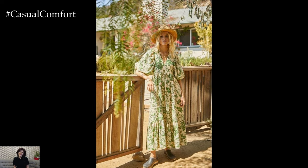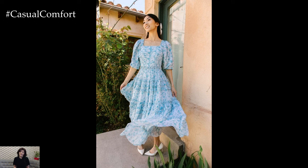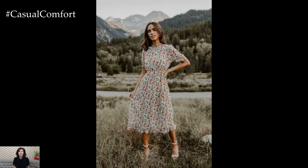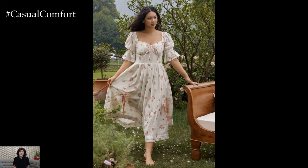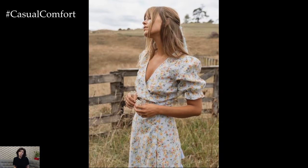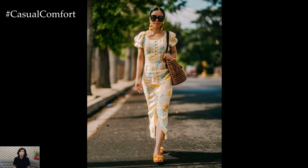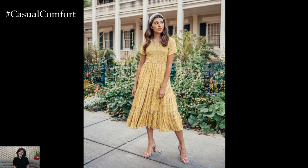Cottagecore dresses epitomize individuality and uniqueness in fashion. Unlike mass-produced garments, cottagecore dresses often come in limited quantities or are handmade by artisans. This exclusivity ensures that each dress is a work of art, reflecting the craftsmanship and attention to detail that defines cottagecore aesthetics. Whether adorned with intricate embroidery, delicate lacework, or bespoke floral patterns, these dresses allow wearers to stand out with a distinctive style that celebrates personal expression. By choosing cottagecore dresses, you're not only enhancing your wardrobe but also supporting the artisans and small businesses that keep this tradition alive.